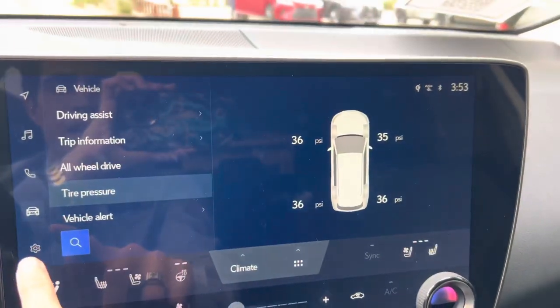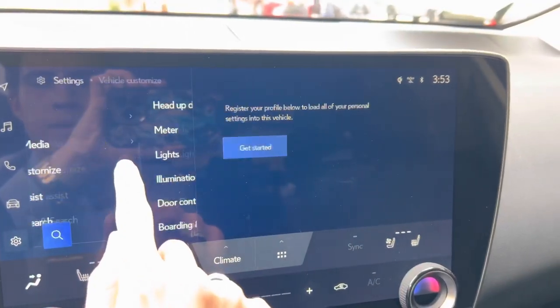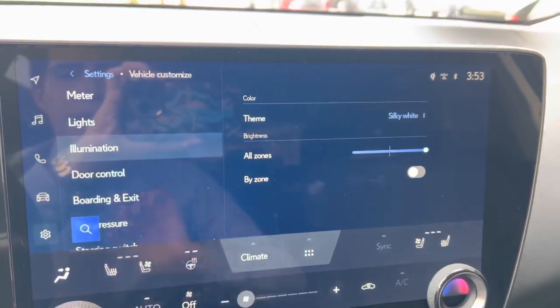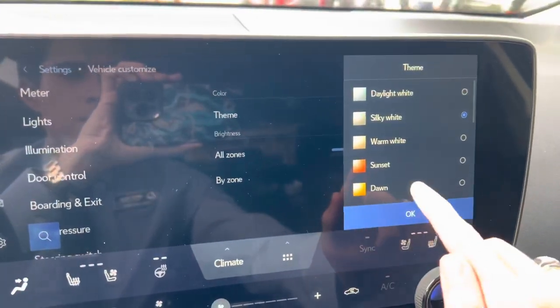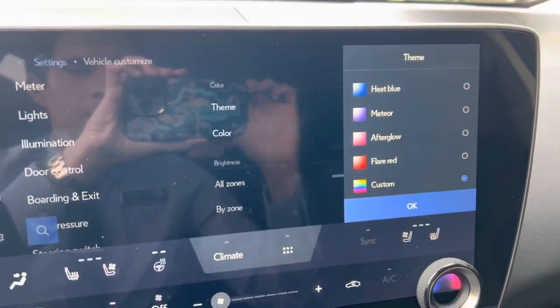We have our tire pressure system, settings, our Wi-Fi hotspot, vehicle customization, heads-up display settings, and our thematic ambient illumination — these are all the things we can choose from.